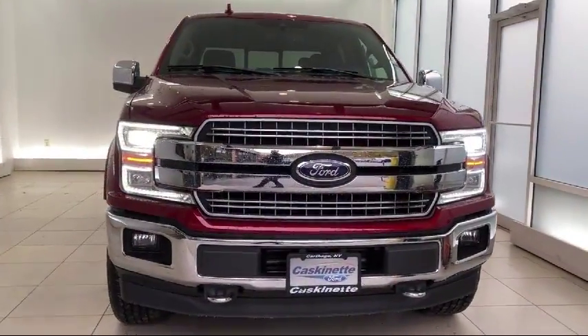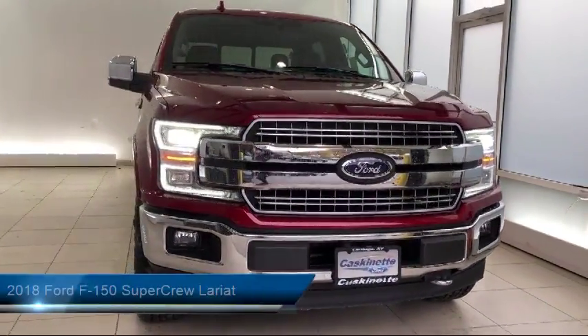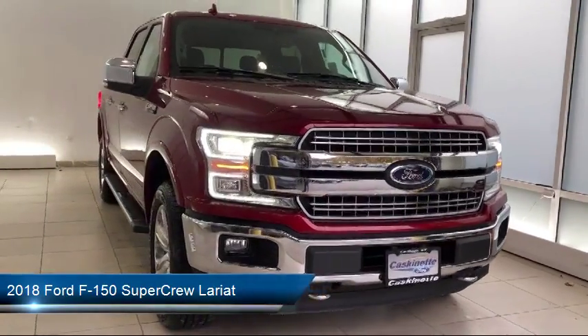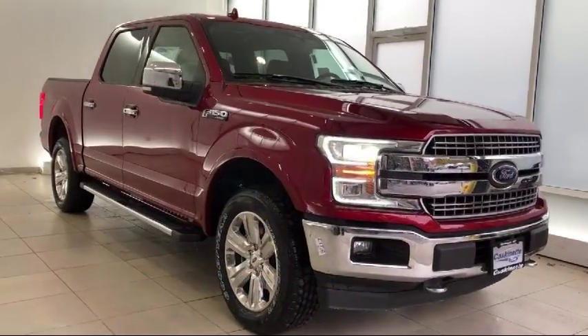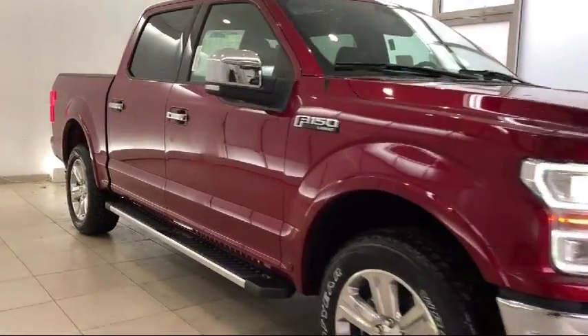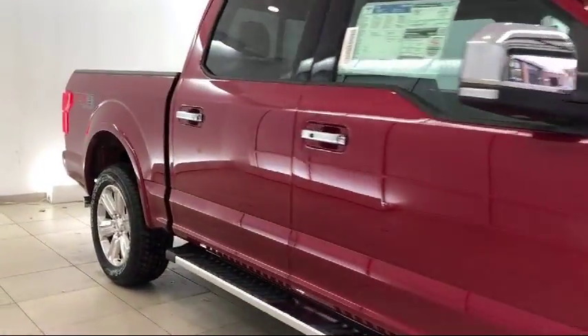It comes equipped with keyless entry, alloy wheels, tow package, heated front seats, ventilated front seats, air conditioning, traction control, CD player, power windows, and trailer brake control.